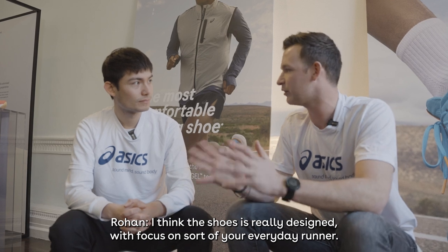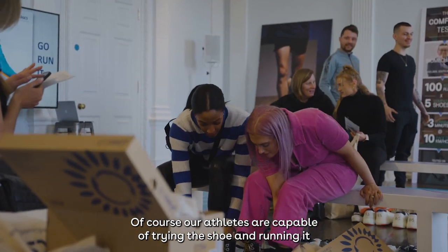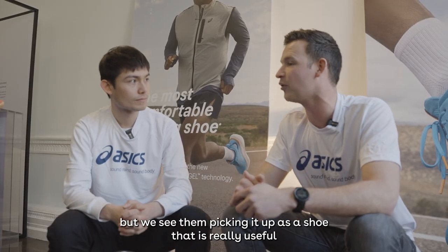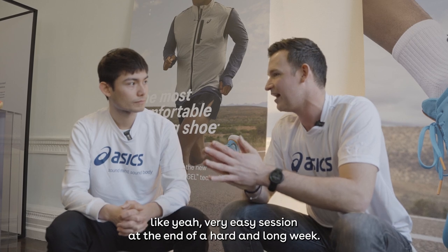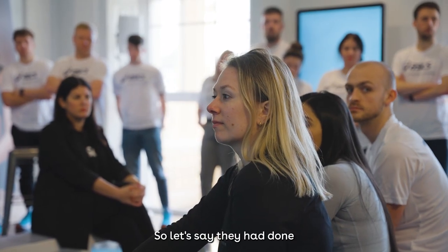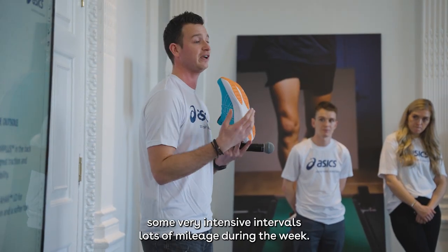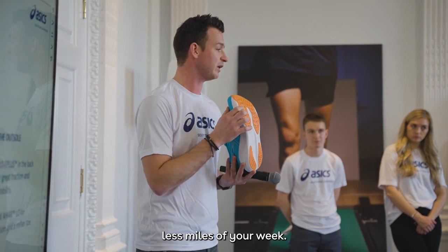I think the shoe is really designed with a focus on your everyday runner. Of course our athletes are capable of trying the shoe and running it, and what we see them picking it up as is a shoe that's really used for a very easy session at the end of a hard and long week. So if they've done some very intense intervals and lots of mileage during the week, this is your perfect shoe to just ease in the last miles of your week.